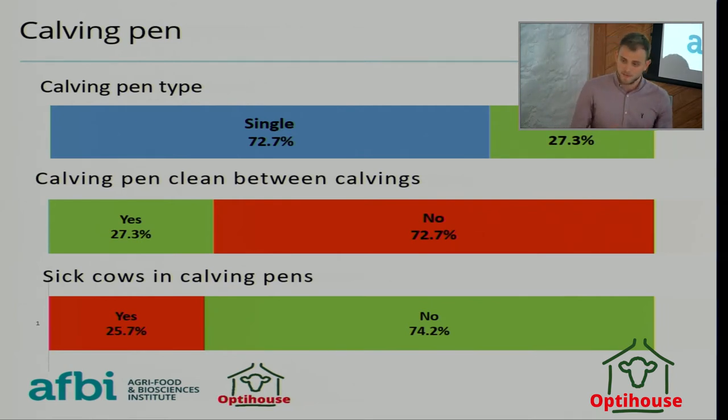So you've got a calf coming out of the womb into an environment that's dirty, cold, and probably hungry — a lot of physiological stress on the calf. Additionally, 26% of farms said that sick cows were in the calving pens. It's the easiest place to put a sick cow, but this means the calf is coming into not only a dirty but a potentially infected environment.